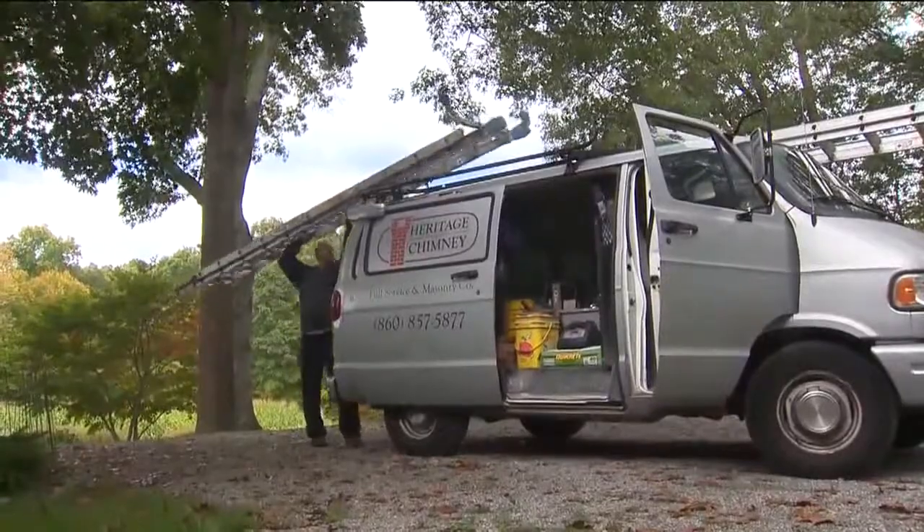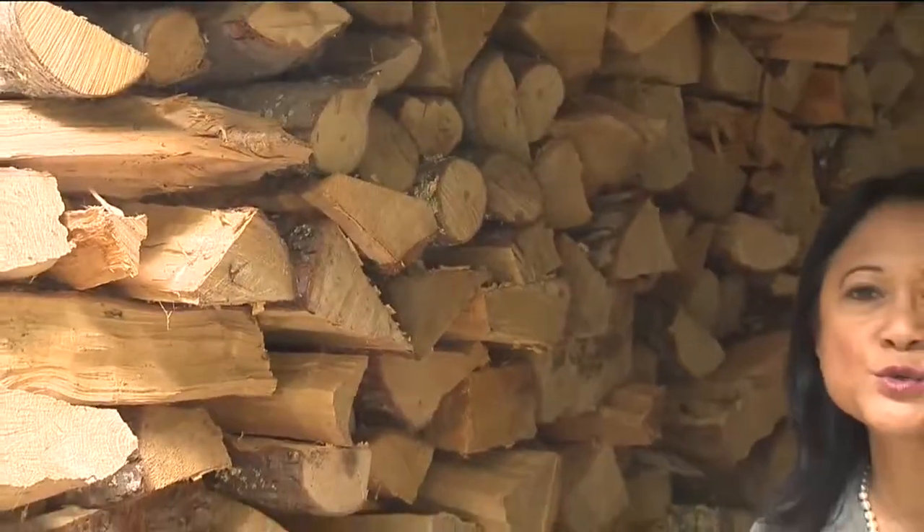If you're wondering how often you should have your chimney cleaned, Stewart says a good rule of thumb is every three to five cords of wood that you burn. That depends on the size of your fireplace or wood stove. In North Stonington, Tina Dittell, News 8.